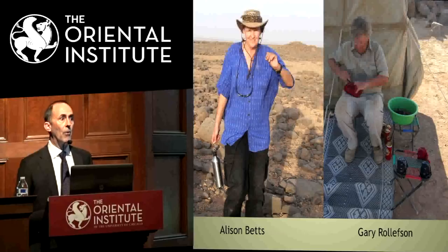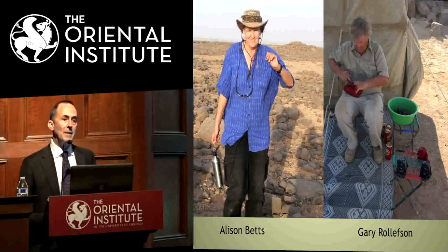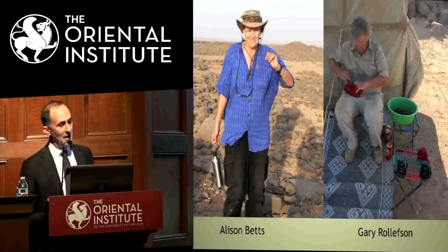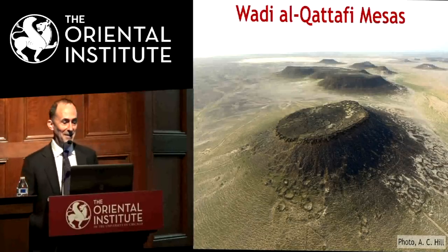Gary is actually much better known for the famous site of Ein Ghazal, so he only started working in the desert about ten years ago as well. In this picture you might wonder what he's doing — he's making desert coolers by wrapping wet bandanas around beverages so they'll be cooler than the ambient temperature of about 105 degrees. It's very refreshing, though not everybody is entirely convinced.